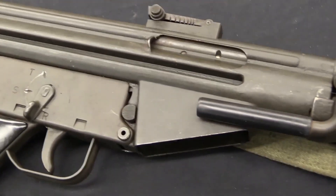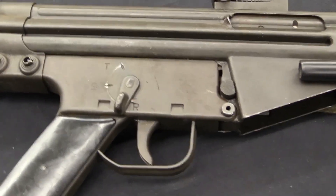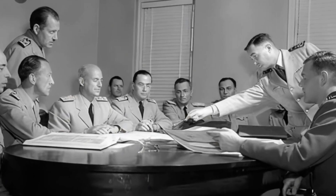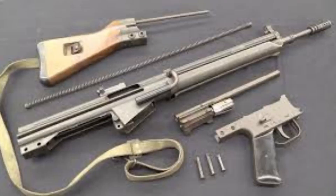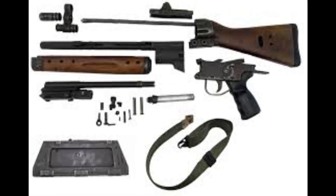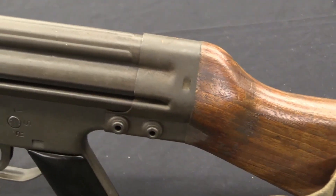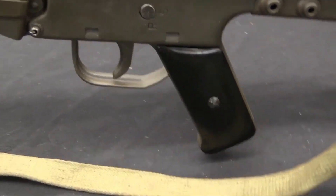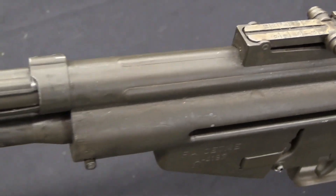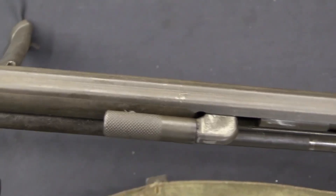The rifle was lightweight, controllable in automatic fire, and offered good range for its size. However, NATO's 1954 decision to standardize on the more powerful 7.62x51mm cartridge meant that the CETME would need to be redesigned for a round with much higher recoil and chamber pressure. Spain field-tested a reduced-power 7.62x51 CETME loading with a lighter bullet before moving to full-power 7.62x51 NATO in later production, which required strengthened parts and updated bolt geometry.